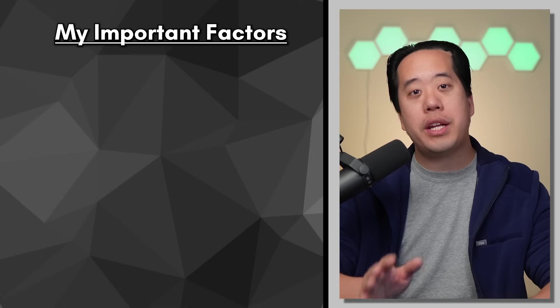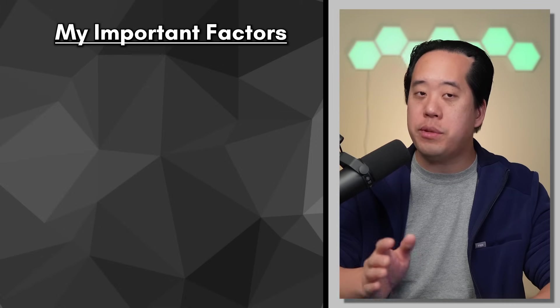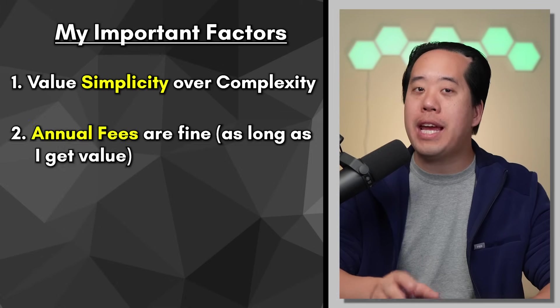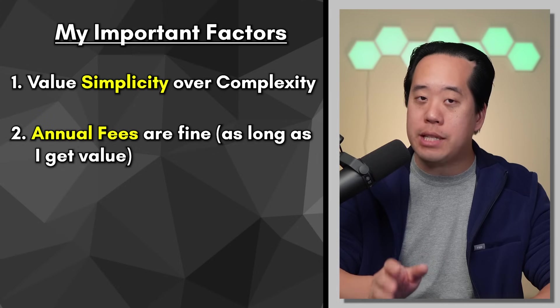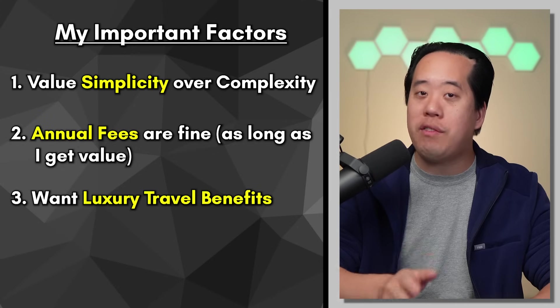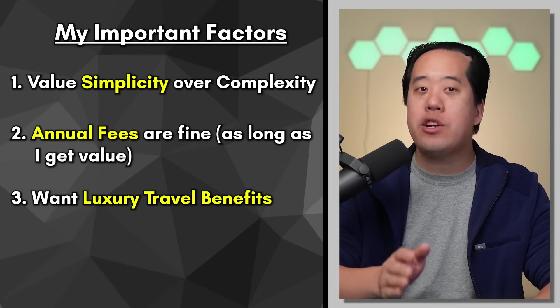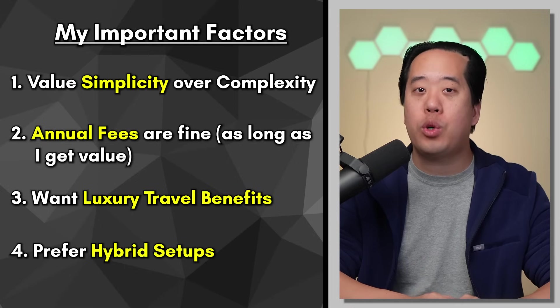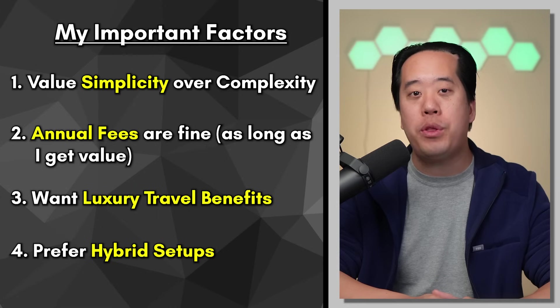Now that we've selected our target categories, the next step is to determine whether we want to be on team cashback or team travel. Here are the criteria that are important to me: I value simplicity over complexity; I don't mind paying annual fees as long as the card gets me value; I'd like travel benefits including lounge access, travel protections, and primary auto rental collision damage waiver; and I personally prefer hybrid credit card setups that get me both cashback and travel value.